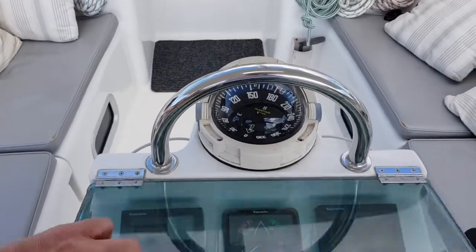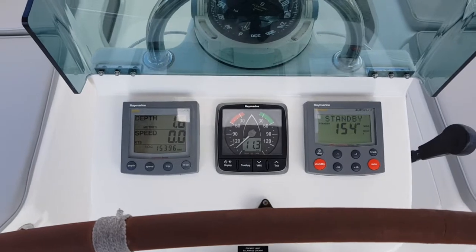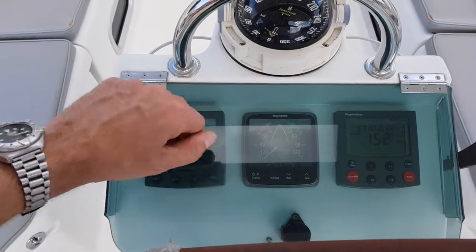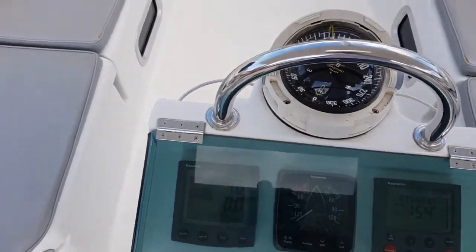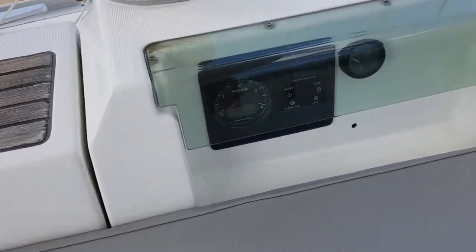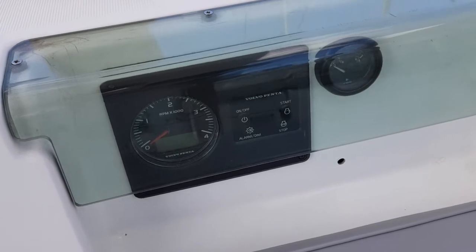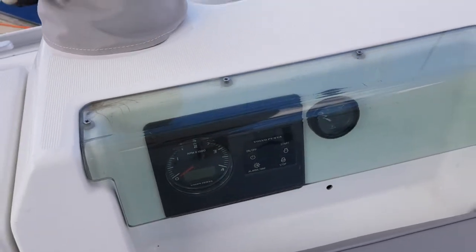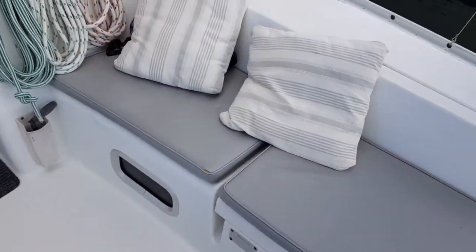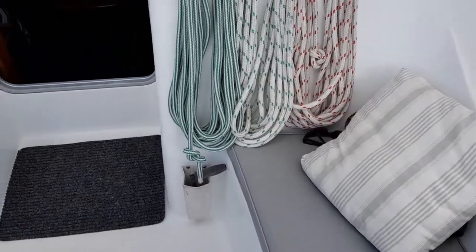On the main helm we have the windvane autopilot and the Tridata. Nice big compass with a Perspex cover to protect all of that. Engine controls are on the port side — that's obviously the latest control with the new engine, push button. Good storage at the back.